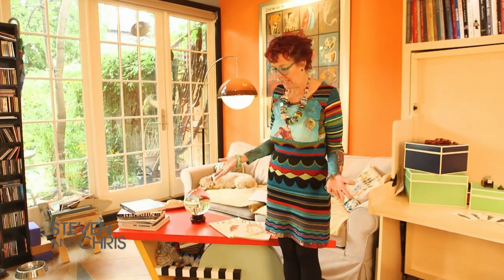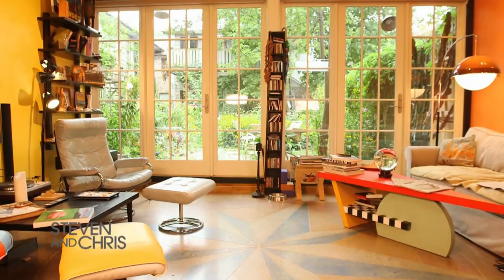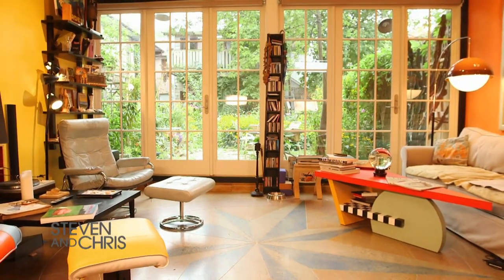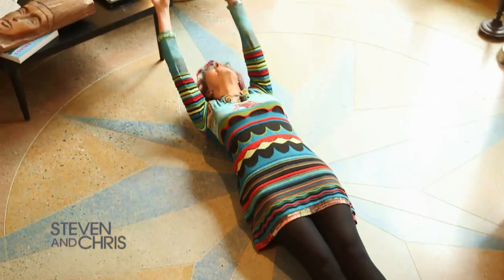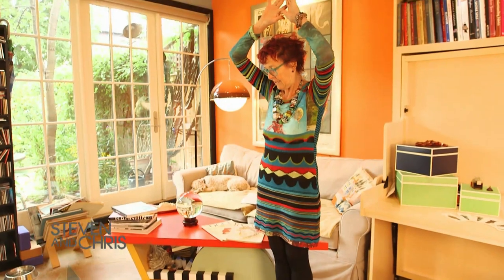Even the floor inspires me — it's a compass rose. I'd always wanted a compass rose in my life because I have a tendency to be directionally challenged. I lay down on the floor to get the size right, put my hands up over my head and said, 'This is how long it needs to be, and it has to face north.' And it does.